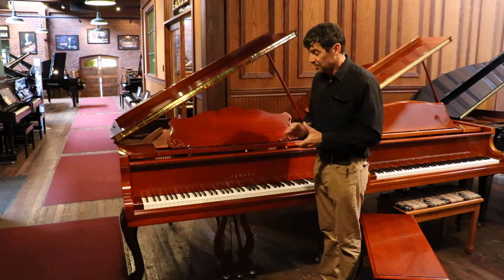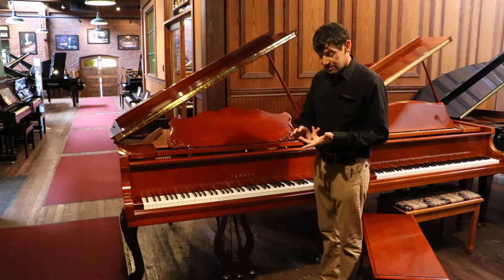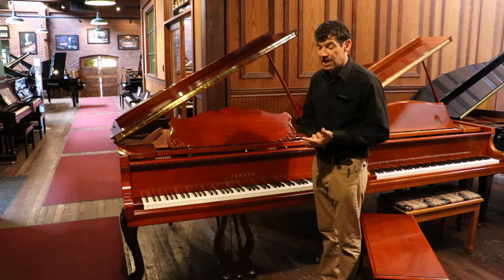This has a lovely tone. It's perfect for jazz, pop music, and classical music.